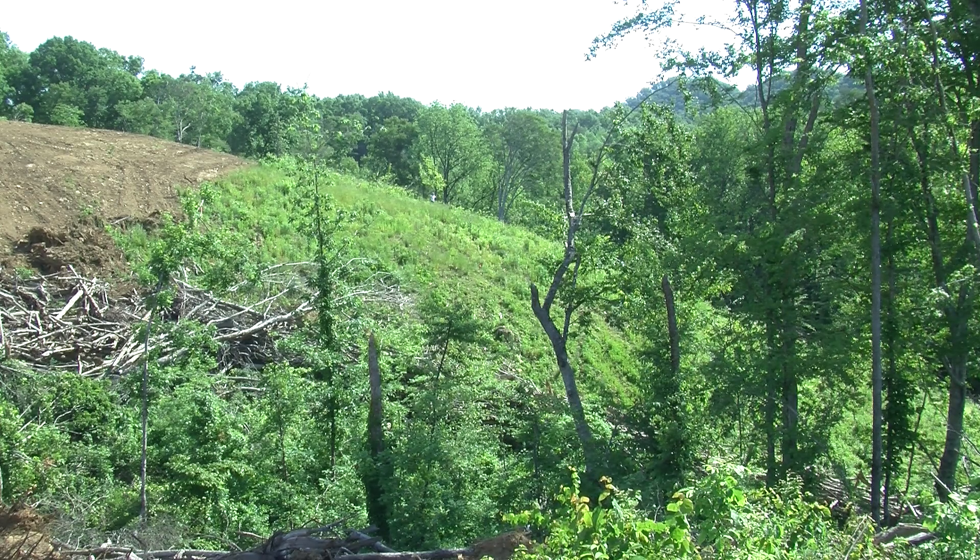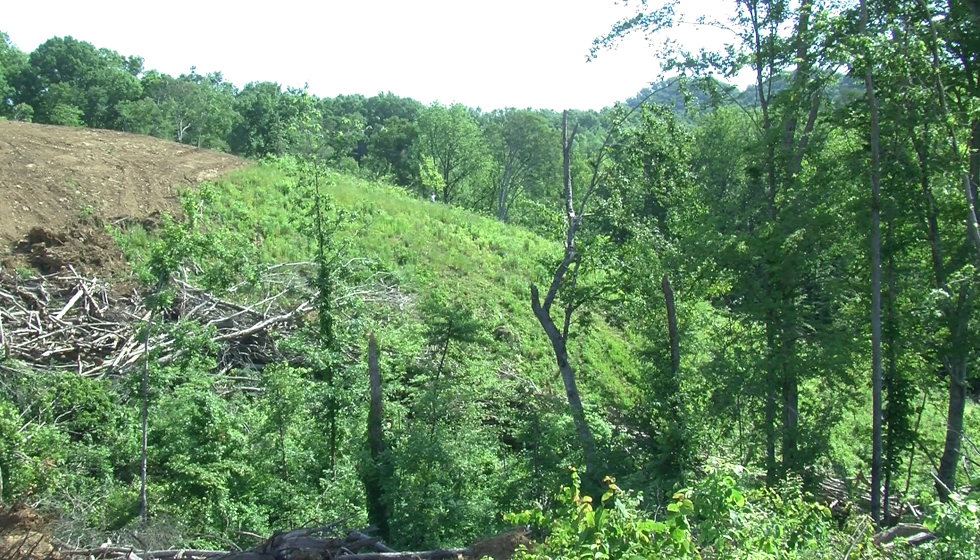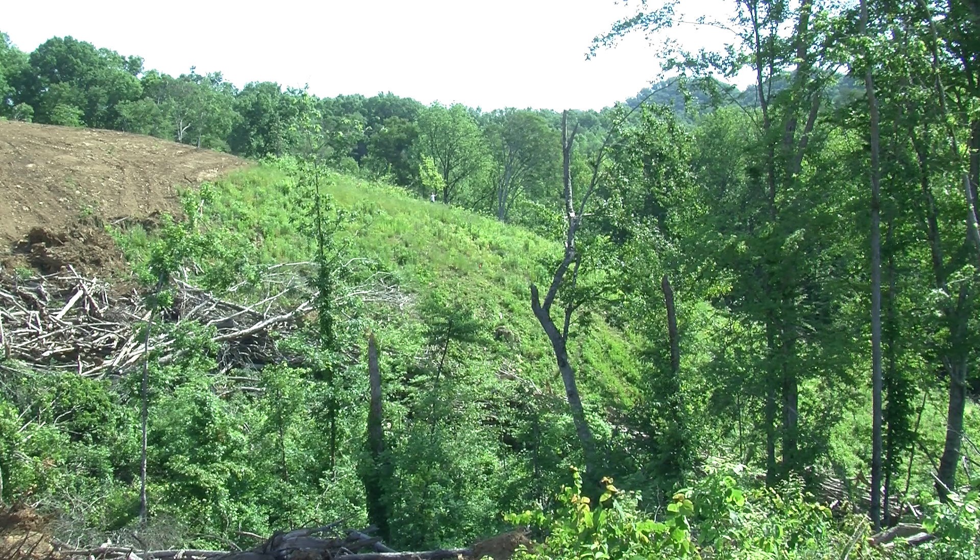Can you see the vegetation from that camera? Yes. Yeah, I just can't pick it up very well.